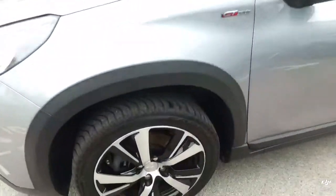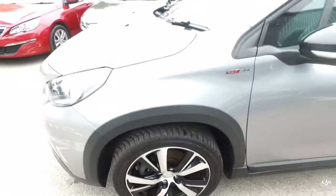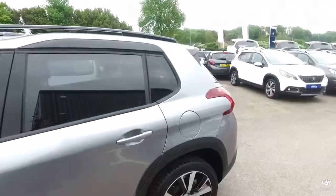I'll bring you around and show you the alloys. You can see they're all in lovely condition, as is the paintwork — all absolutely immaculate.